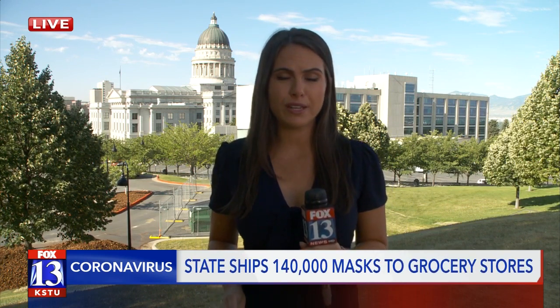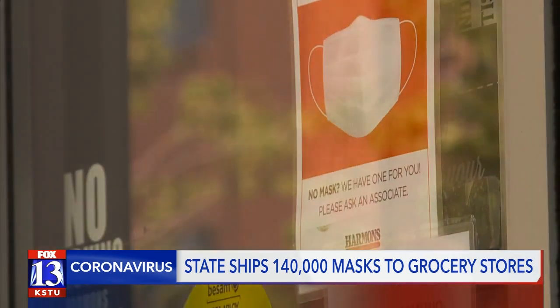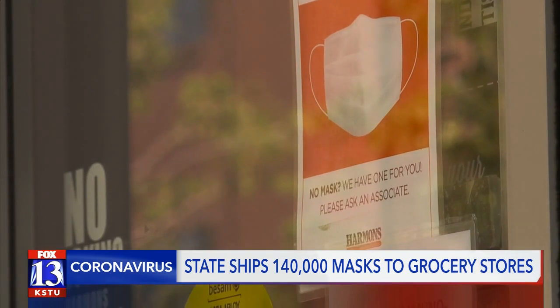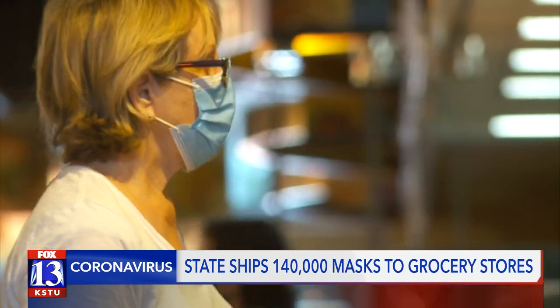This is all to stop the spread of COVID-19. The state of Utah has sent 140,000 masks through the Mask Utah initiative to different grocery stores all over the state. You can find those masks at 225 different grocery stores, pharmacies, hardware stores, convenience stores, and other outlets.